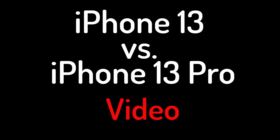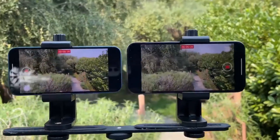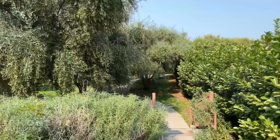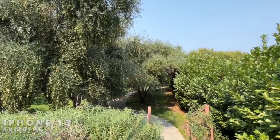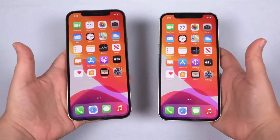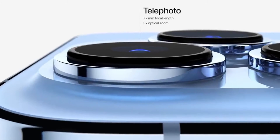iPhone 13 vs iPhone 13 Pro: video. All four iPhone 13 handsets can capture video at up to 4K at 60 frames per second, and all phones deliver solid point-and-shoot video performance, as has been the case with the past few generations of iPhone.